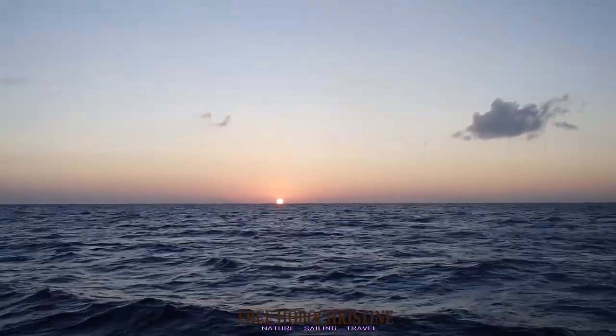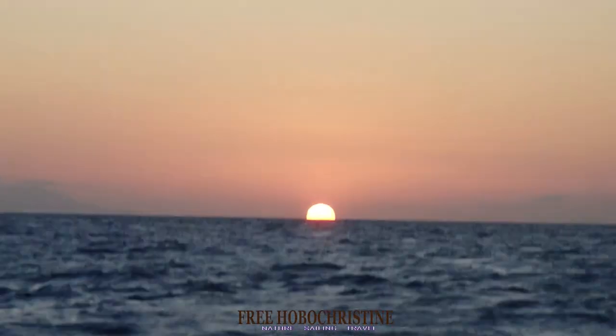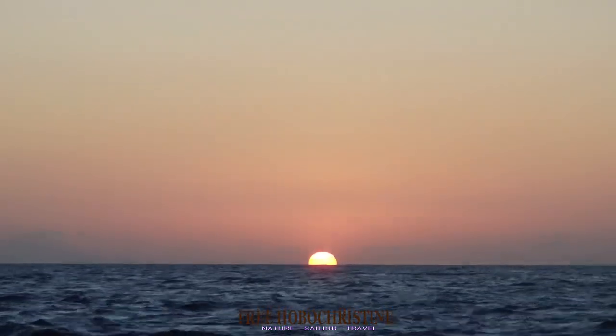Don't talk to me in that tone of voice! I live for these moments in nature. You can't see how brilliant the orange is — oh, it's going down. Beautiful. It's like a big glowing pumpkin.